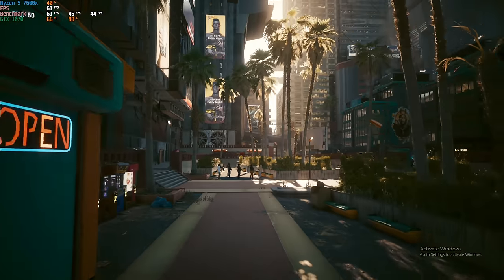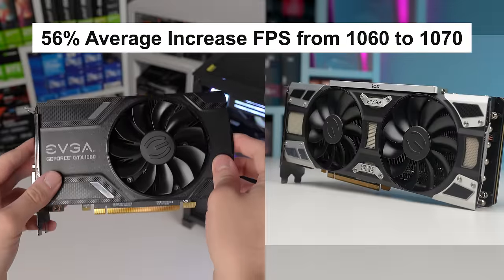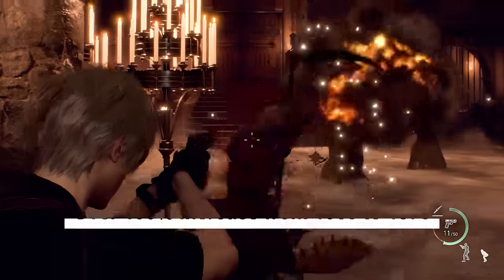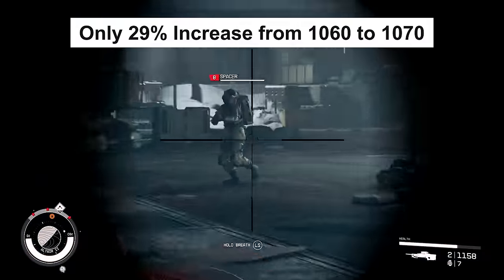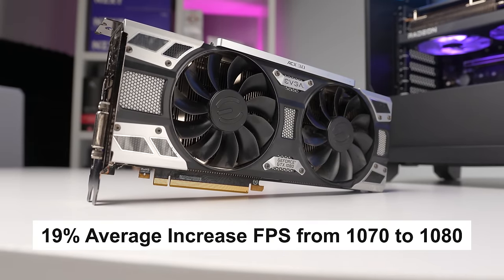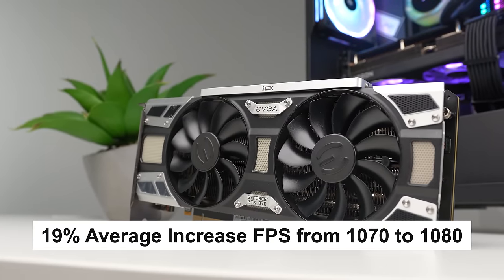When we add up and average out those eight newer games including 3DMark Time Spy, we saw an average performance increase from the 1060 to the 1070 of 56%. Some games like the Resident Evil 4 Remake were over 100% increase, but Starfield was only 29% — 56% is the average. For the GTX 1080, that card only saw an average boost from the 1070 of 19%, and that was pretty consistent across all of our tests.